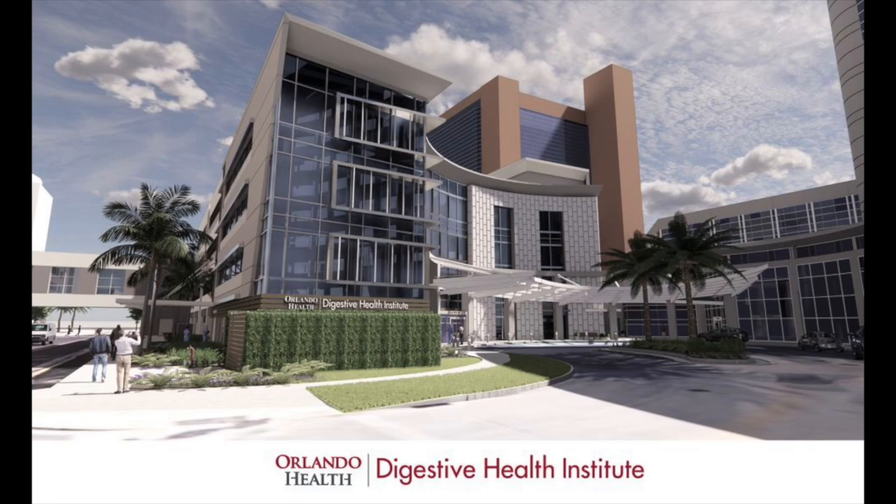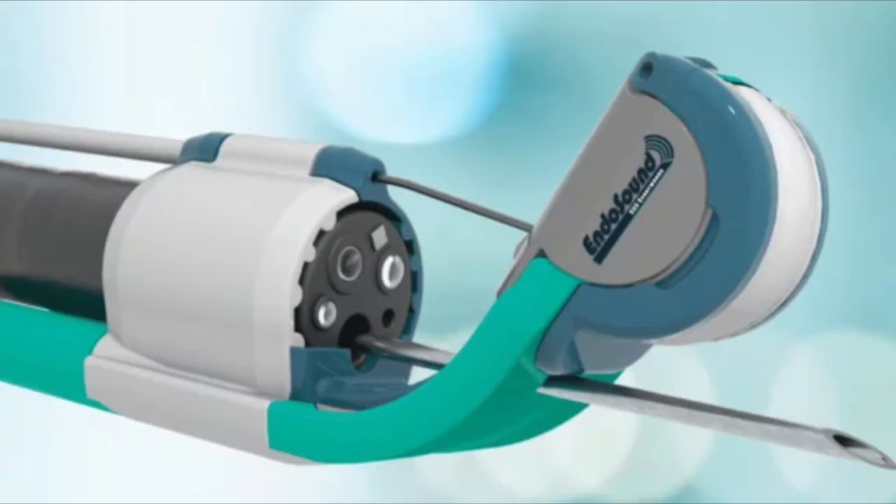This week, Orlando Health Digestive Health Institute added a new technology to its endoscopic ultrasound portfolio. The EndoSound Vision System attaches to any flexible upper GI endoscope and turns it into an endoscopic ultrasound system, which can then be used for imaging or tissue acquisition.